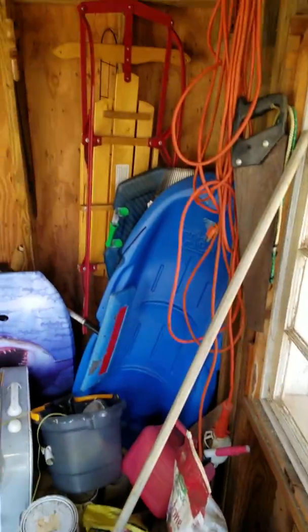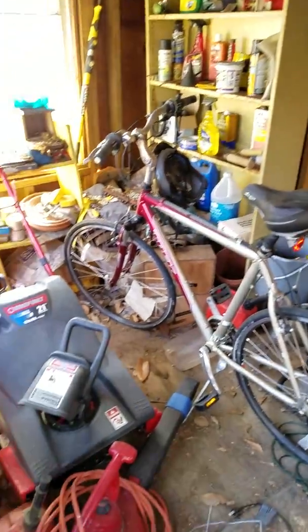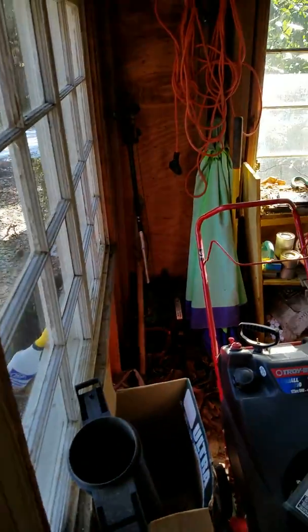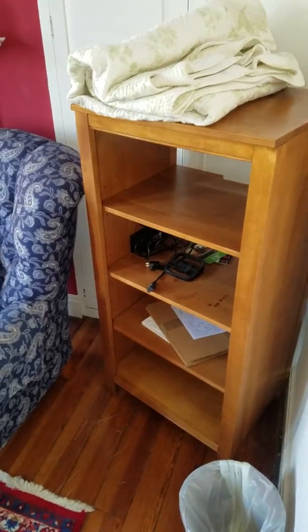In the shed we've got tools. Bicycles, outdoor lawn items — there's a snow thrower, weed eater, and some power tools.